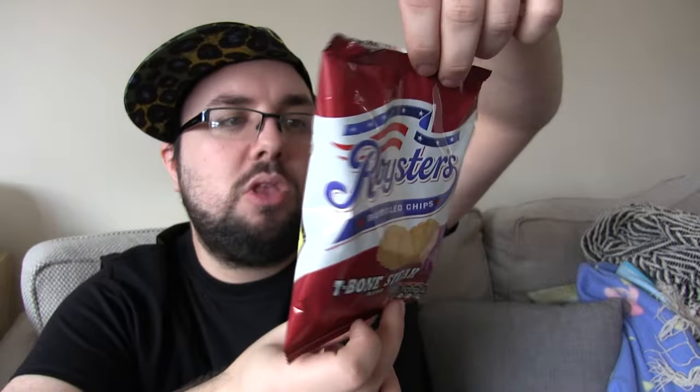Nice little bag. Good texture. Bit of crisp, bit of crunch. And yeah, I like that. I think I'd give that four stars.